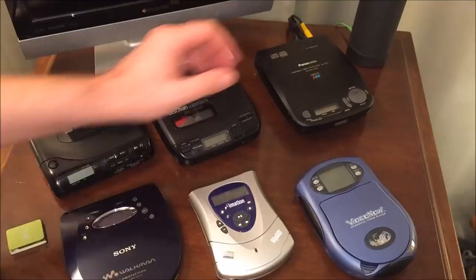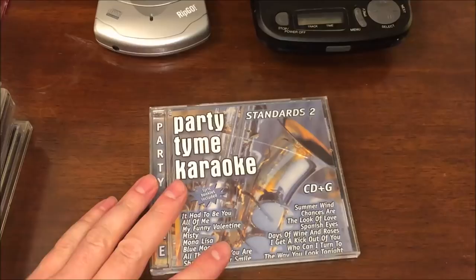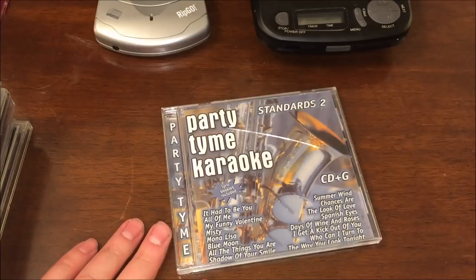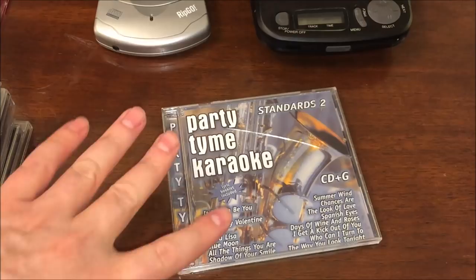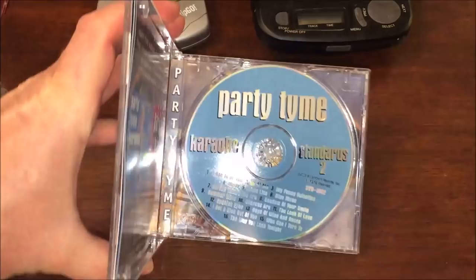Before we get into the uniqueness of these two particular players, I wanted to show you some of the media you might find to play on these units. This is a CD+G — CD Plus Graphics — disc which has karaoke accompaniment music with words that appear on the screen. Recently I reviewed a Lone Star cassette machine that also plays music and puts lyrics on screen so you can sing along. I've also done a review of another CD+G player specifically designed for karaoke. The Panasonic is not going to have a mic input, but you can find great items like this at the local Goodwill store or on eBay.